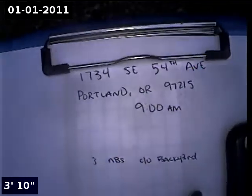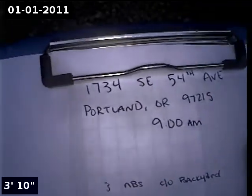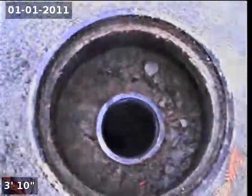Things that I've seen so far are pretty minor, but I did spot a little bit of a rise. This is Alpha Environmental. We're at 1734 Southeast 54th Avenue in Portland, here for a sewer inspection. Point of access is a 3-inch ABS clean-out located in the backyard.